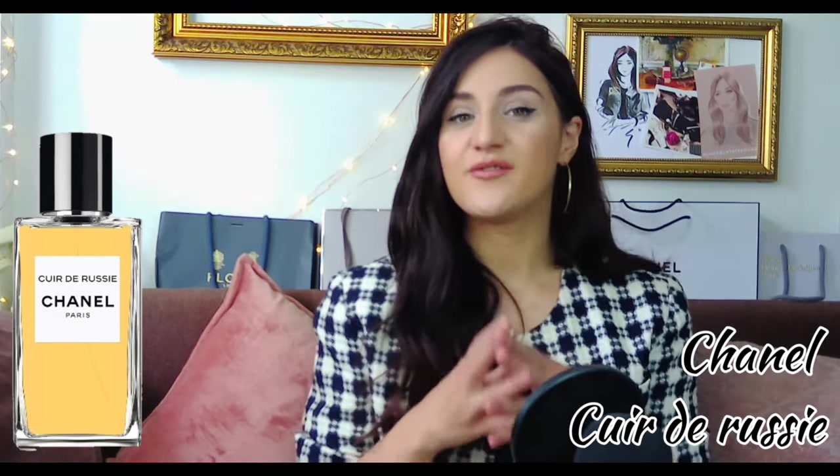My favorite is Cuir de Russie from Chanel. This really smells like Russian leather, but in a very delicate way — it's a leather that is easy to wear. It's very classic, a bit romantic. What's nice is the leather and the birch are balanced with a bit of floral notes, so it's not too heavy. Really good for men and ladies. It's like a soft leather jacket, I would say. You really smell that tar kind of feeling that the birchwood has.